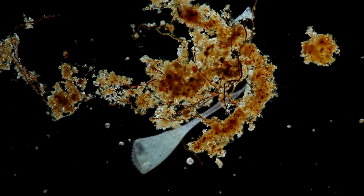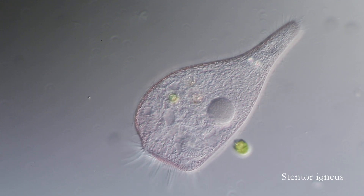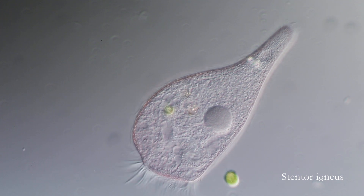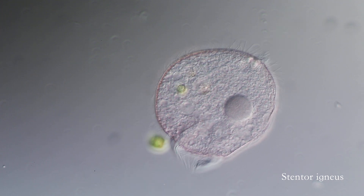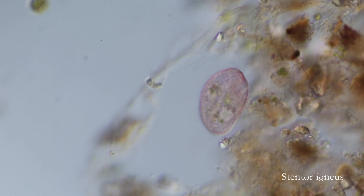They also have amazing regenerative properties, being able to create an entire new stentor from just a small piece of the original organism, provided that piece contains both a part of the macronucleus and a piece of the cell membrane. The regeneration process takes only a couple of days.